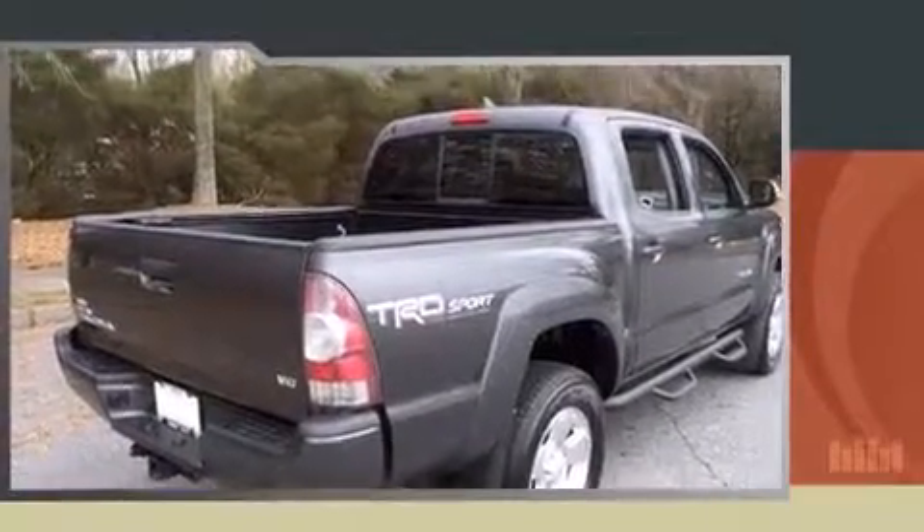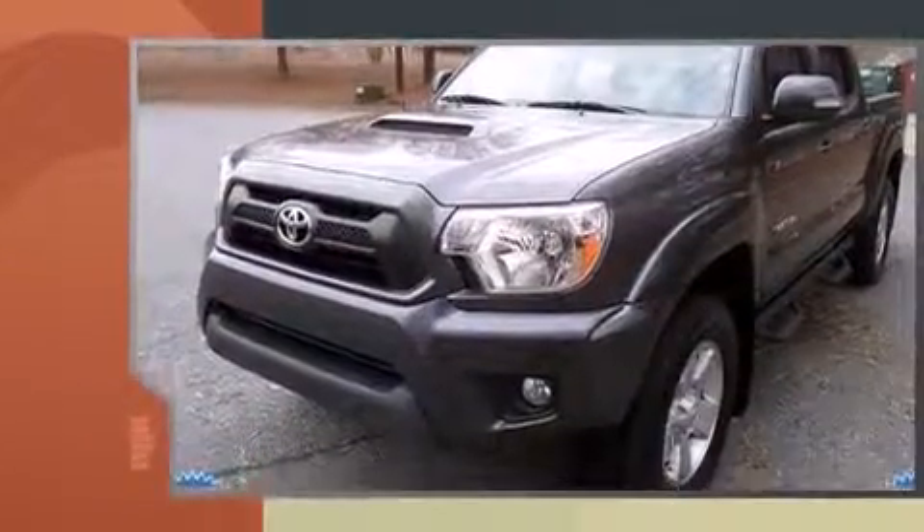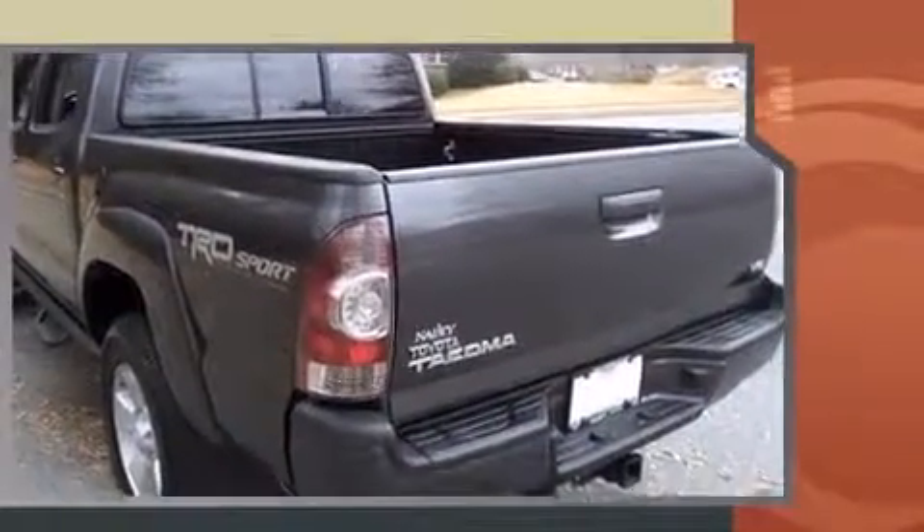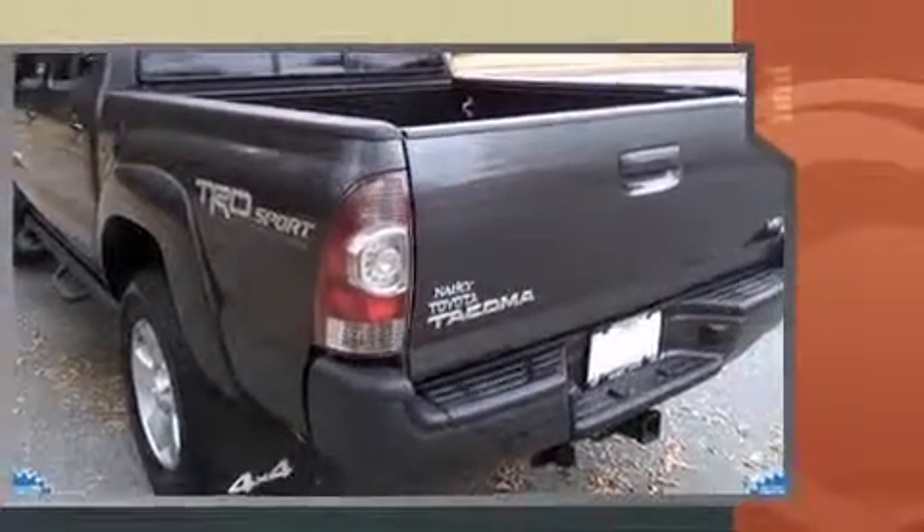The 2014 Toyota Tacoma with less than 4,000 miles on the odometer. This mid-sized truck stands out in its class as affordable practicality with a stylish twist. Under the hood you'll find a six-cylinder engine with more than 230 horsepower.